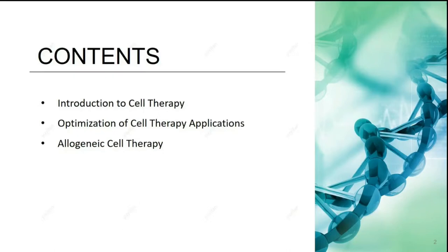Lastly, we will take a look at the blooming allogeneic cell therapy market and share some insights about the unmet needs of the reagents, instruments, and the whole solution in this field.